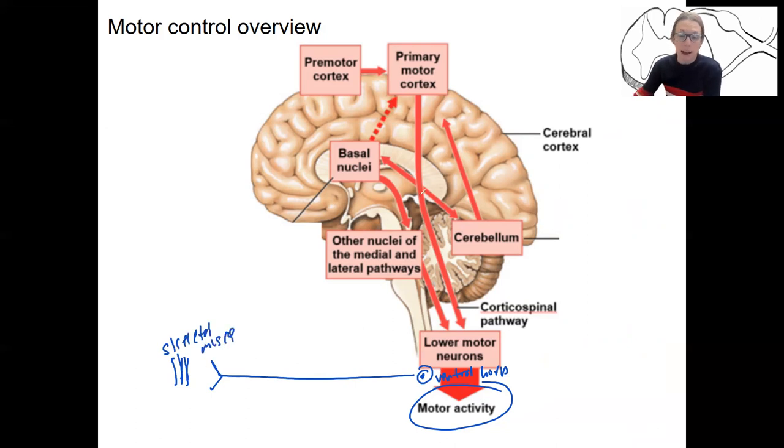These are pathways that feed down to those lower motor neurons. There are what are called upper motor neurons as well. The primary motor cortex and premotor cortex are involved in your decisions to carry out motor tasks, but there's all this other pathway going on as well. The cerebellum is involved in coordination and balance, and it can also feed into the primary motor cortex to adjust movement. We'll look at some of those pathways as well.